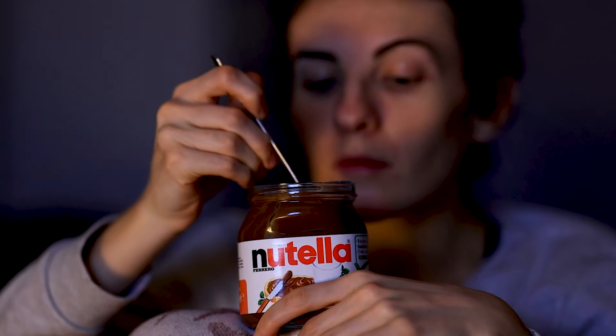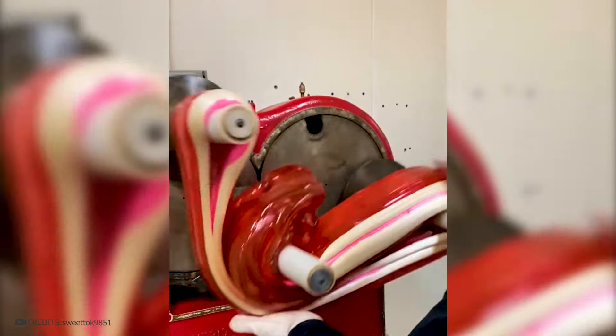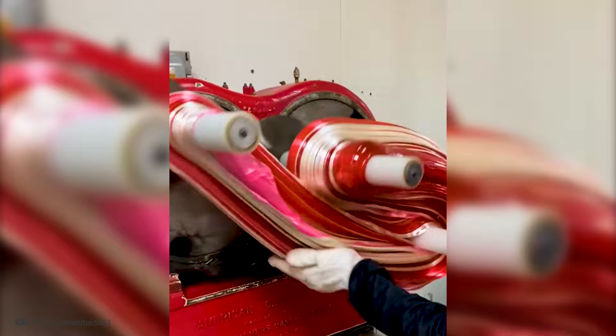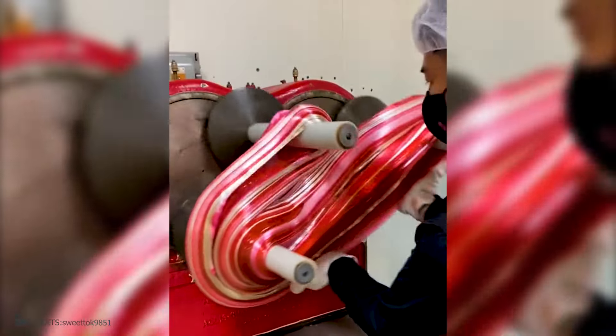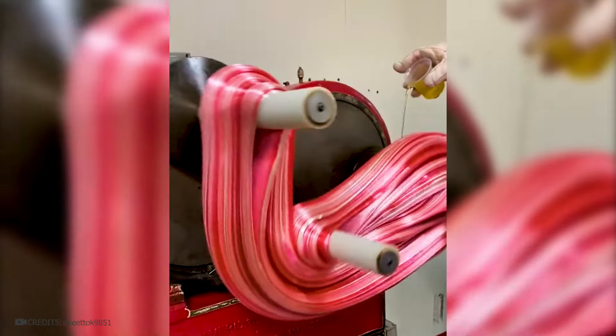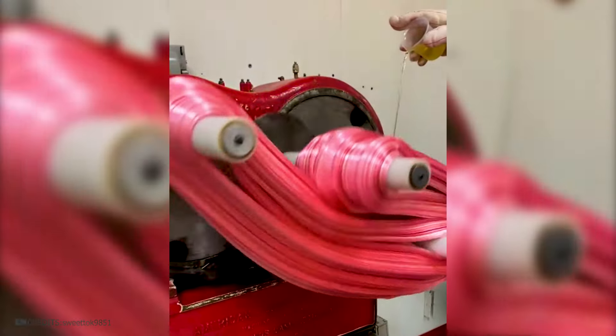Do you also like eating sweets while watching a movie? Now look at how they do what you will later use with pleasure. A special machine is visible on screen, which stirs the already caramelized mixture. Flavors such as vanilla extract or other natural and artificial flavor compounds are added at this stage. The mixture is agitated to ensure an even distribution of flavors.